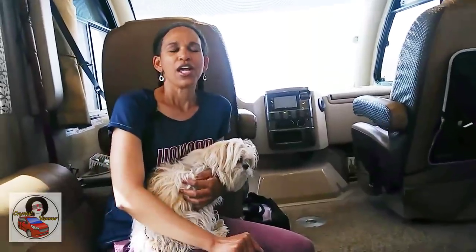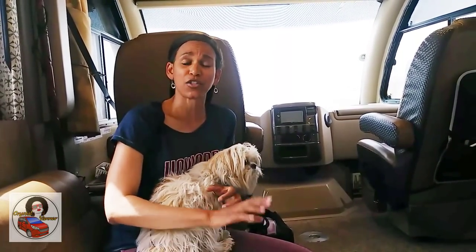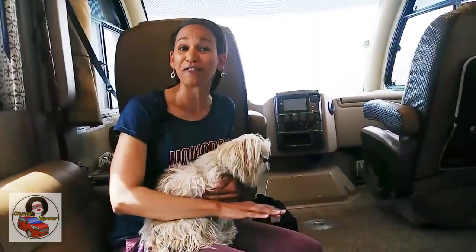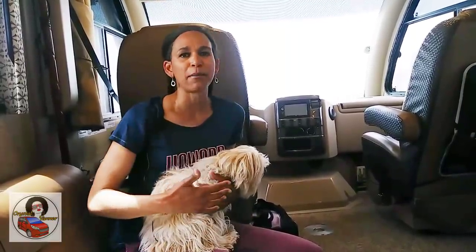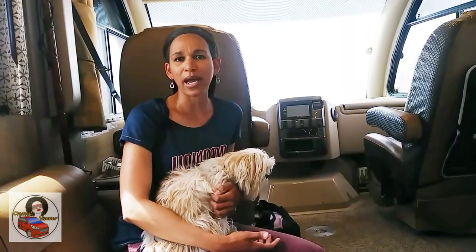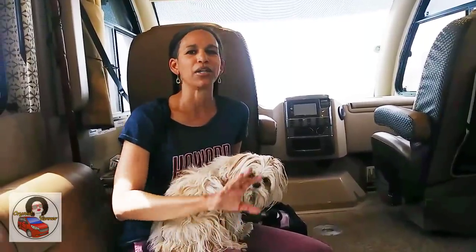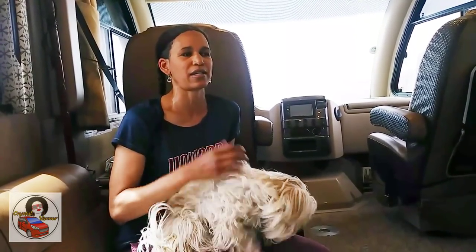Her advice to those dreaming of this lifestyle: first, have a plan — even a five-year plan. Second, stop buying stuff because it's all more to get rid of. There's no perfect time — this lifestyle idea popped into her mind and within a year she was gone. She bought her RV in April but didn't leave until November, doing lots of practice runs to learn dumping tanks and driving. Watch YouTube, do your research, and get information ahead of time.